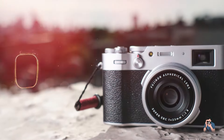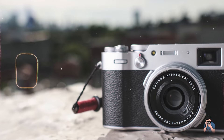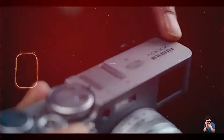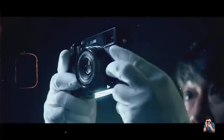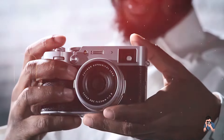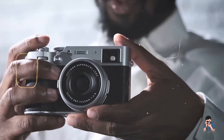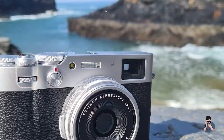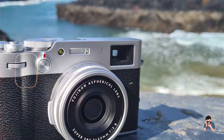Benefits and usage: The X100V's high-resolution sensor and advanced processor delivers stunning image quality, making it perfect for street photography where capturing fine details and vibrant colors is essential. The fixed 23mm lens provides a natural perspective ideal for street scenes and candid shots. The hybrid viewfinder allows for quick switching between optical and electronic modes, giving photographers flexibility in framing their shots.